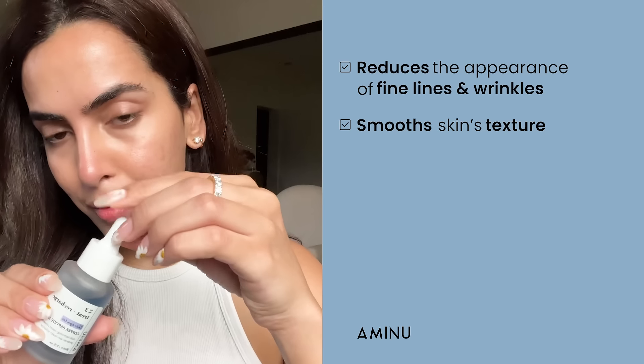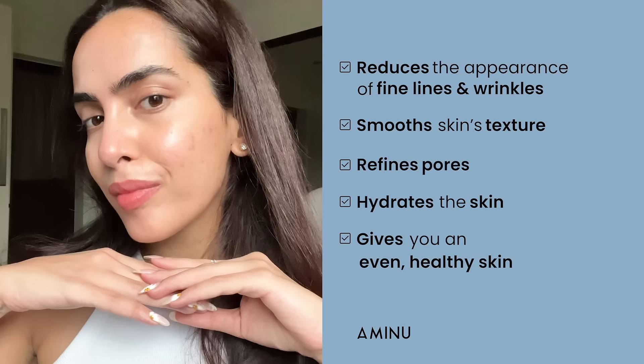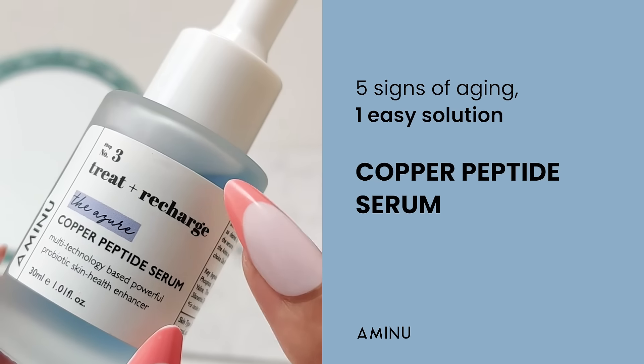It reduces the appearance of fine lines and wrinkles, smooths skin's texture, refines pores, hydrates the skin, and gives you an even, healthy skin. 5 signs of aging, 1 easy solution — Copper Peptide Serum.